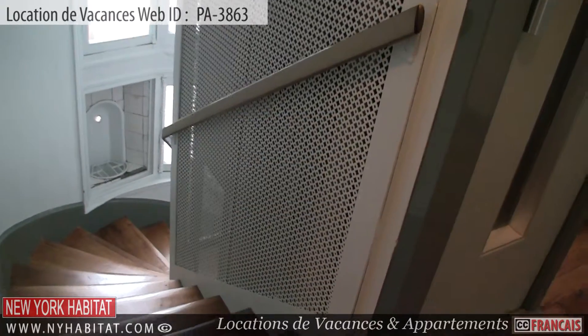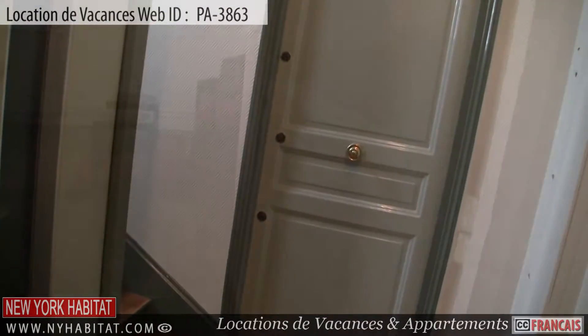This apartment is located on the 4th floor — the 5th floor in the U.S. — of an elevator building.